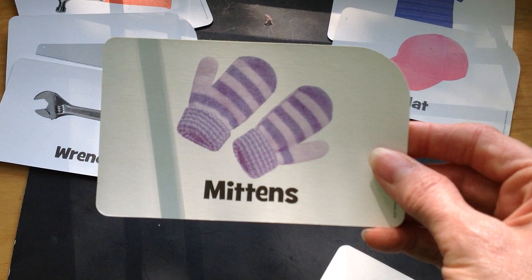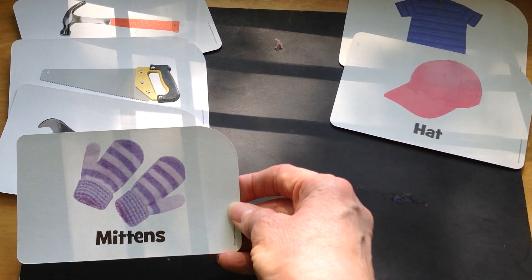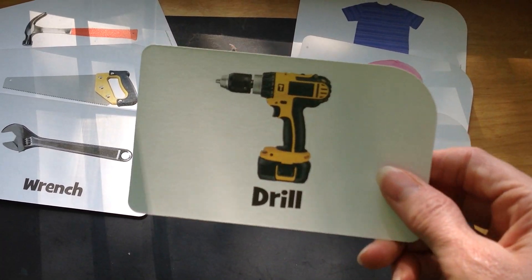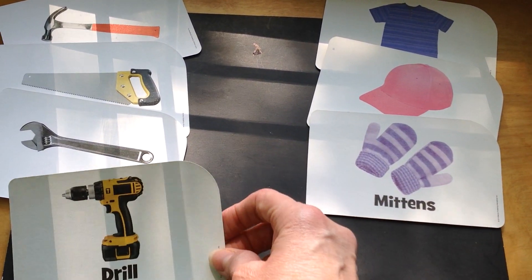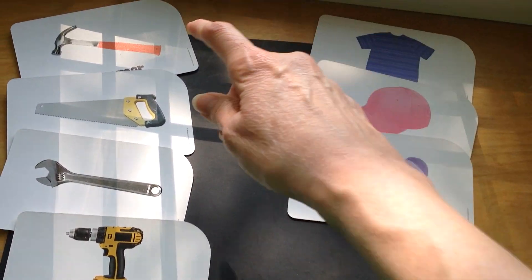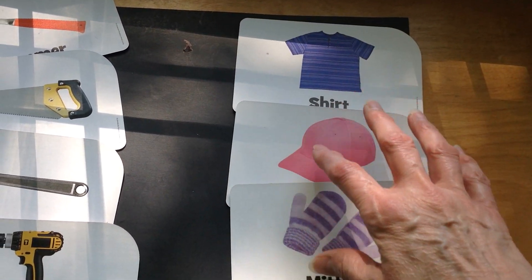And how about mittens? Is that a tool? No, things we wear. And then how about the drill? That's right, that's another tool. So we sorted the pictures into two groups, didn't we? We have tools in one group, and clothing in the other group.